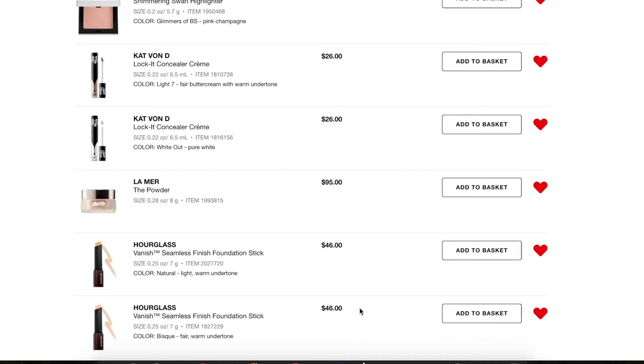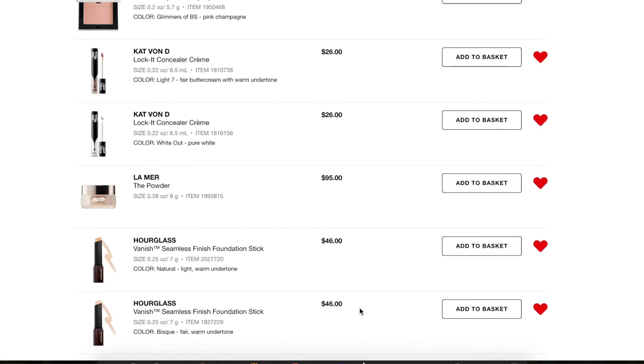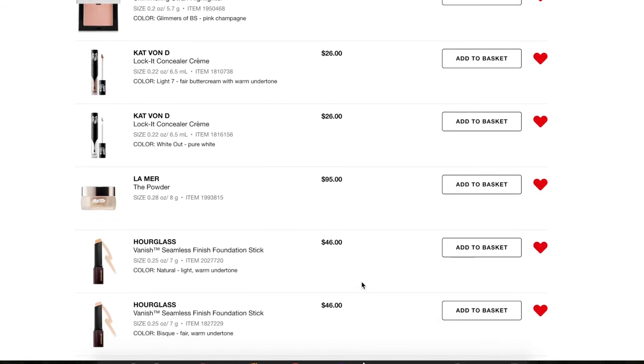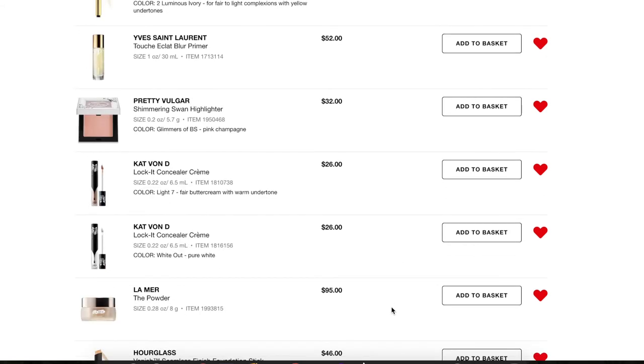I have two shades of the Hourglass Vanish Seamless Finish Foundation Stick. I've heard really mixed reviews — some people love it, some hate it. It would be nice as a really quick foundation but I need to find the closest shade to my skin tone. That's been tough to do online, and whenever I go into Sephora the hourglass display is right next to the beauty bar so it's always crowded. I'm filming this on Saturday and the sale begins on Friday, so I don't think I'll figure out my shade by then.